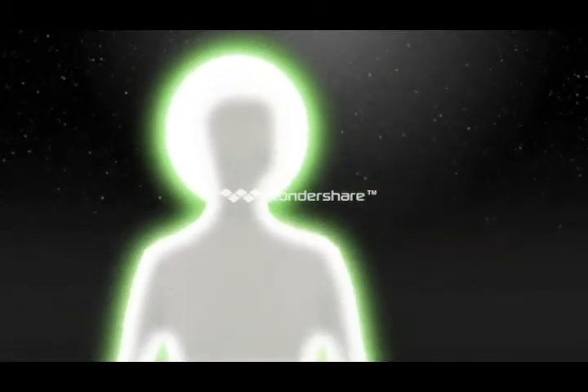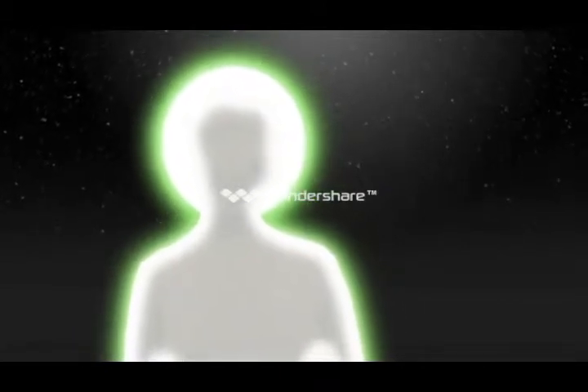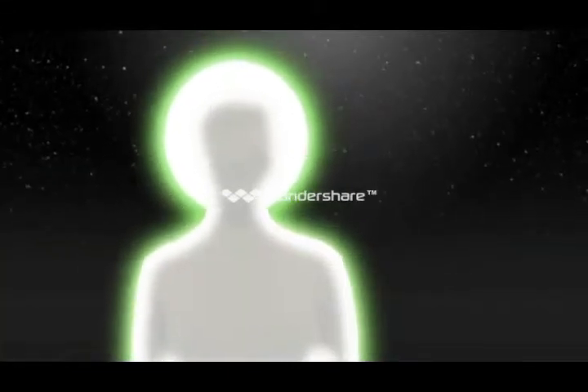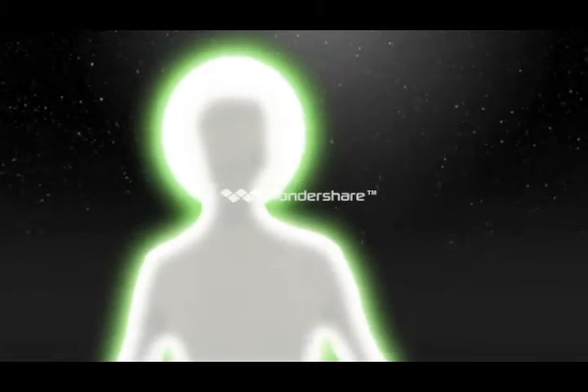Hello, I'm Ray from UltraFrame. Light and space is my thing, and if you're thinking of a conservatory, it's your thing too. And if you're like me, you want a conservatory that you can use all year round. Well, let me show you something that's going to change the way we use conservatories forever.